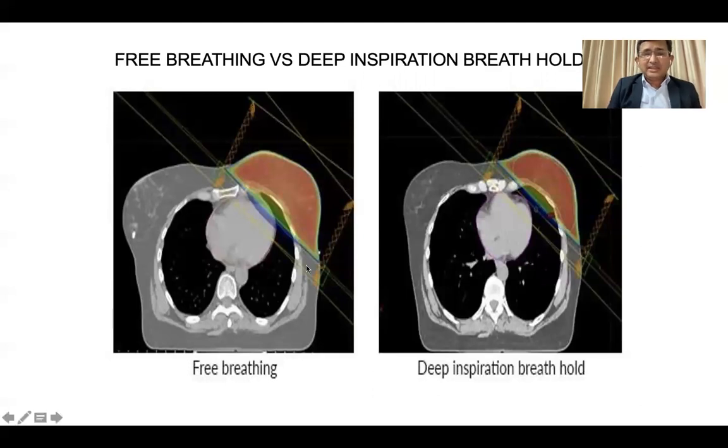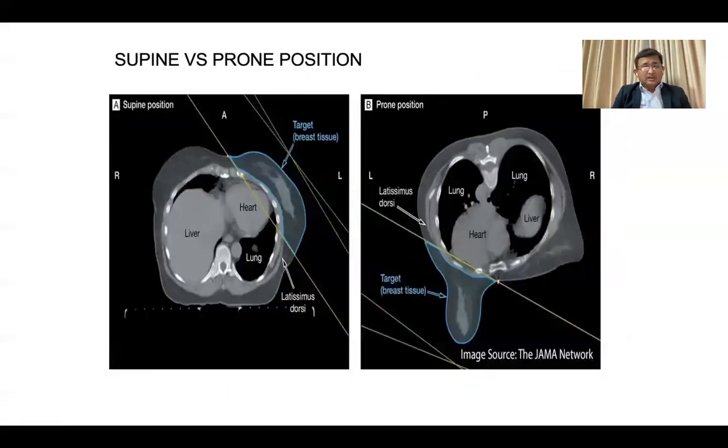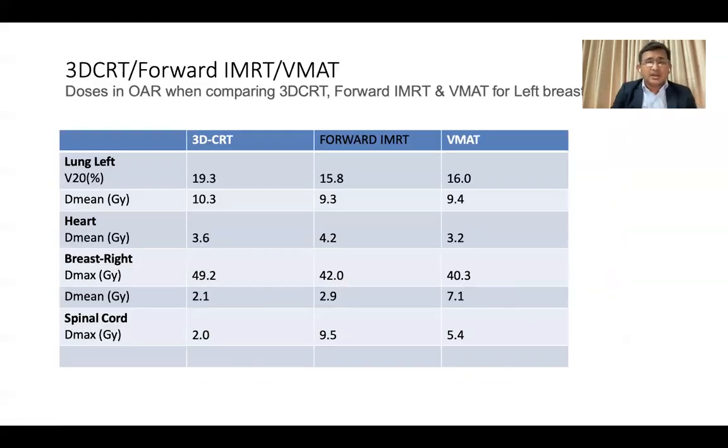For DIBH technology — in free breathing, a significant part of the heart is within the high-dose region. But when using DIBH, there is a clear space between the heart and the high-dose region, resulting in a much better cardiac mean dose. In supine versus prone positioning, in the prone position the breast falls away from the heart, giving a comfortable zone to treat the patient. Dosimetric comparisons between 3D CRT, forward IMRT, and VMAT show that even with good 3D CRT with field-in-field technique, you can achieve very good dosimetric results.